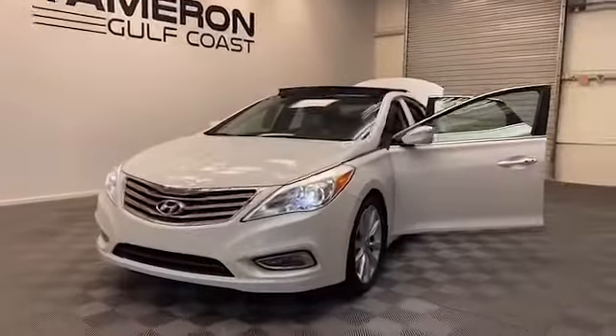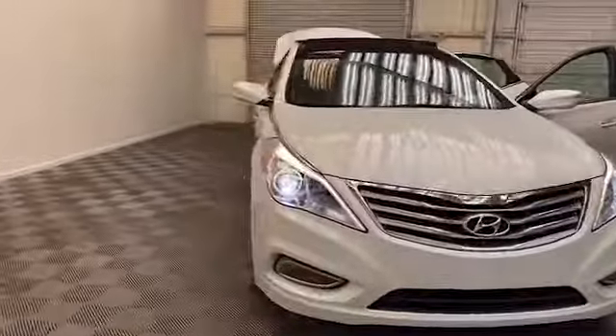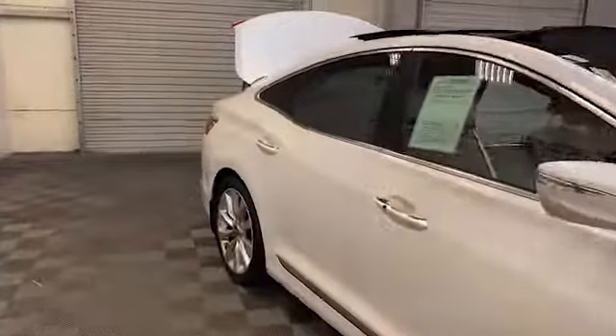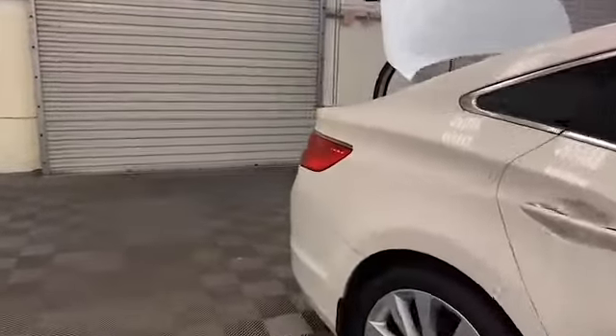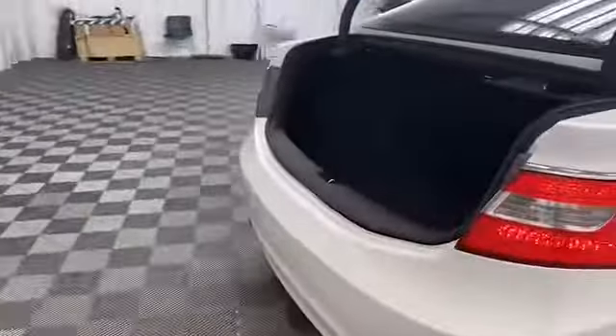Just arrived here at Tamron Gulf Coast, we have this gorgeous 2013 Hyundai Azera sedan. Some of the exterior features include heated and power door mirrors, fully automatic headlights, and a rear backup camera system.